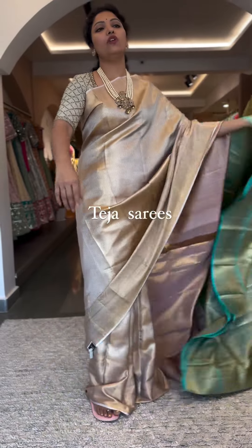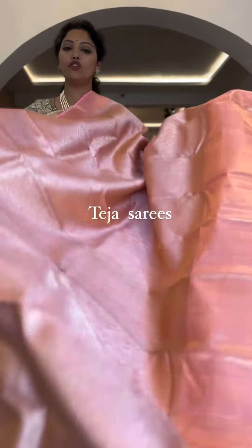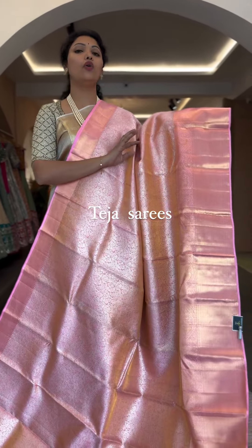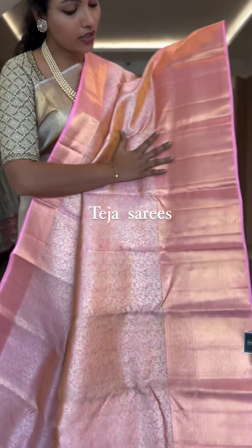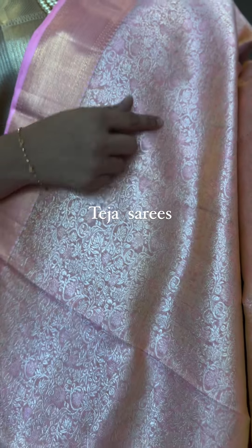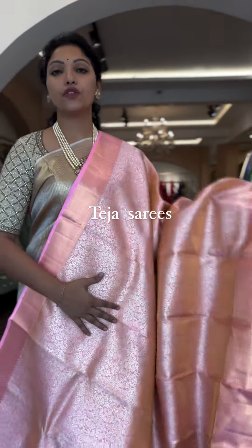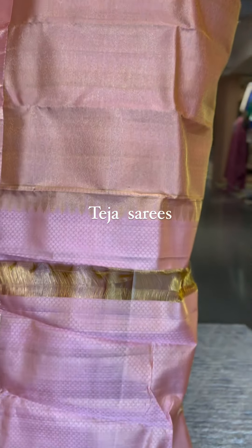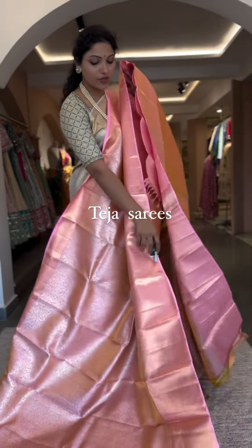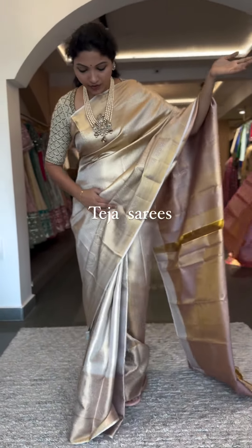We have one last saree — ending with a pretty pink that brides are specifically asking for as their muhurtam saree. It's a beautiful shade of pink. The border is approximately nine inches at the bottom, the saree body is completely in silver zari, and the border is in gold zari with silver zari and self pink thread weaving on the body. This is another pure one gram saree. The blouse and pallu are in pink tissue with mini koda mirror work and hand-embroidered scallop borders to make it more grand and rich. This is number twelve, priced at ₹48,600.